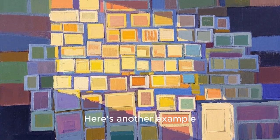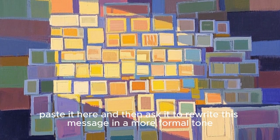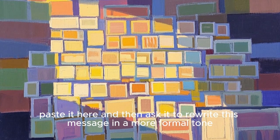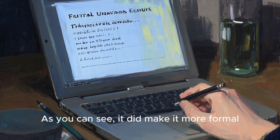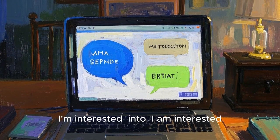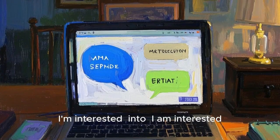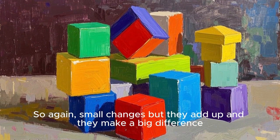Here's another example. So I'm going to copy this message, paste it here and then ask it to rewrite this message in a more formal tone. As you can see, it did make it more formal — for example, it turned 'I'm interested' into 'I am interested.' So again, small changes, but they add up and they make a big difference.